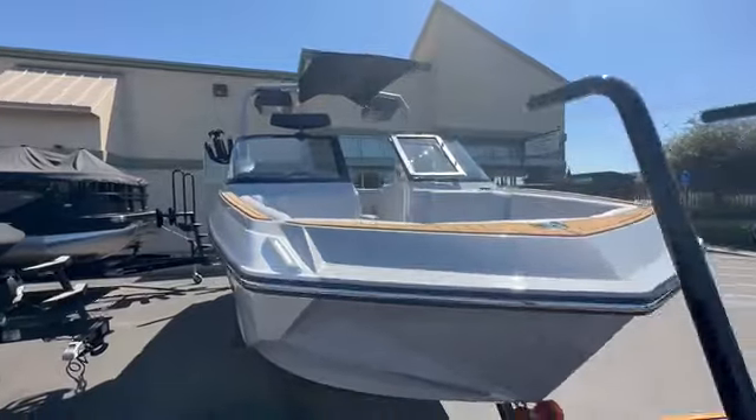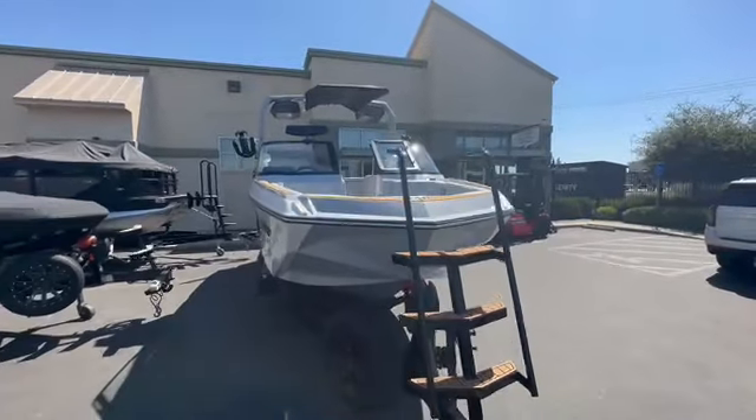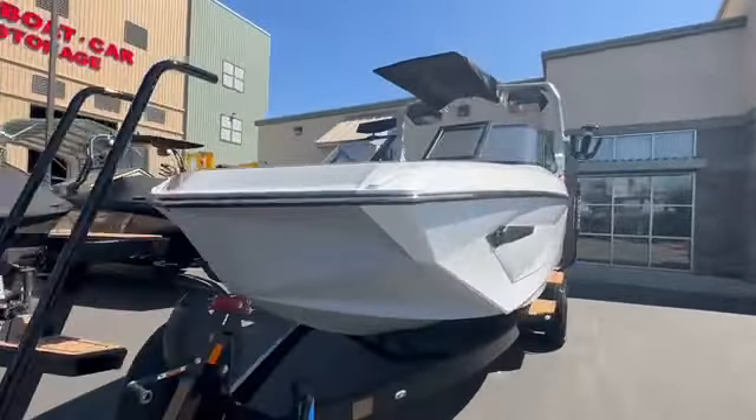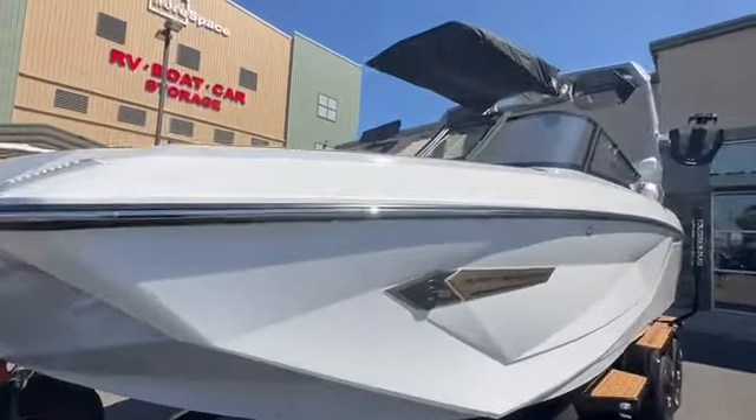We've got the docking lights, big wide bow, boarding ladder, spare tire. This thing's set up for success. Let's hop inside and check out the interior.